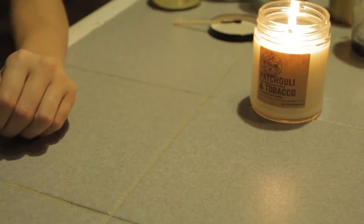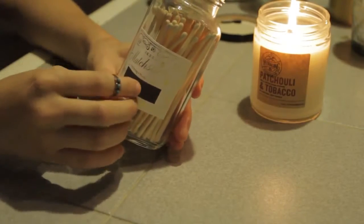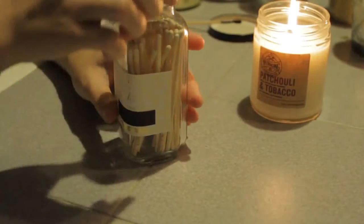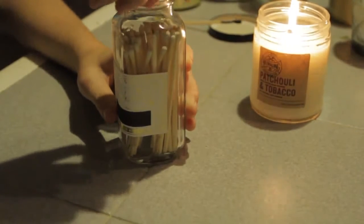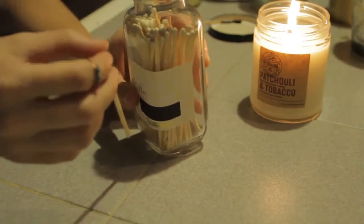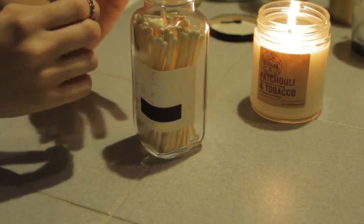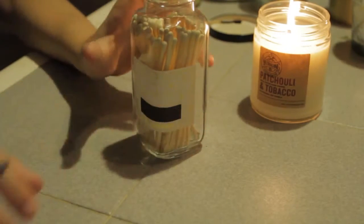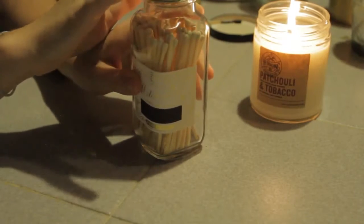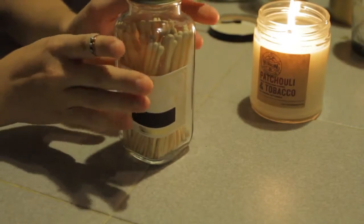I use this as some decor to fill up the display space. Here's another container of matches, and this was also a gift recently given to me by my parents. They came to visit and they saw these in a store and thought they would look perfect on my mantle. I have two wooden mantles in my house, and I have a lot of gray with white and gold accents, so they thought these white-tipped matches would look perfect — and they definitely do. I was extremely thankful for these.